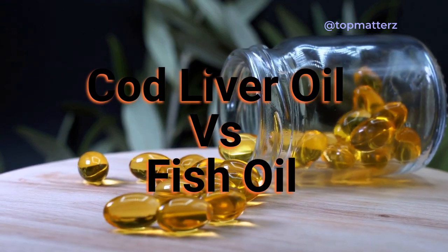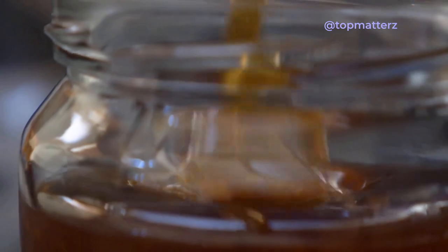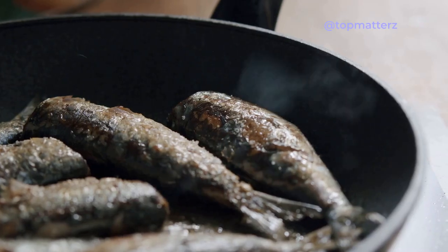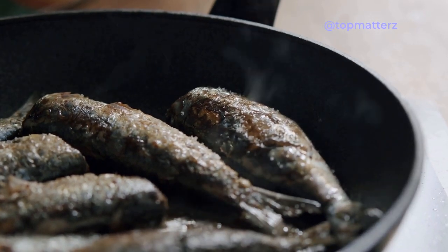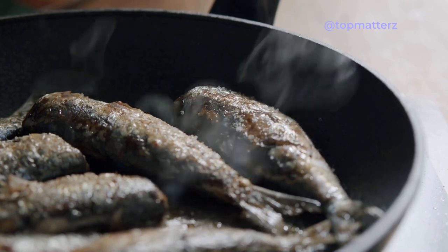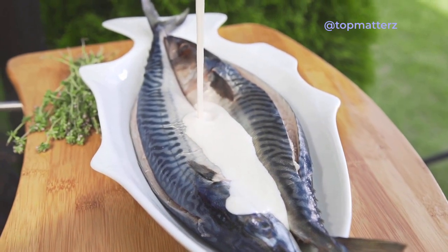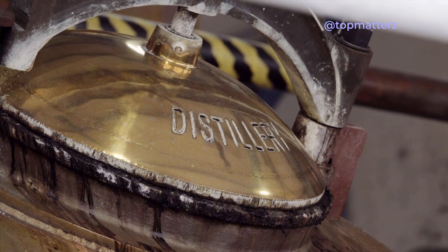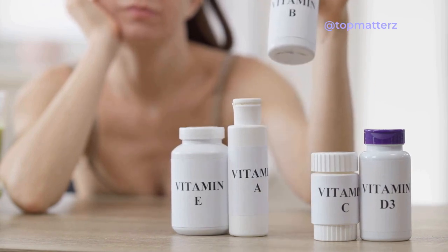There are certain distinctions between cod liver oil and fish oil in terms of their sources and nutritional composition. Cod liver oil is obtained specifically from the livers of codfish, predominantly Atlantic cod. Fish oil is a broader term encompassing oil extracted from various fatty fish species such as mackerel, salmon, sardines, and anchovies. The extraction processes of both oils involve separating the oil from the fish tissues, often through techniques like pressing or molecular distillation.